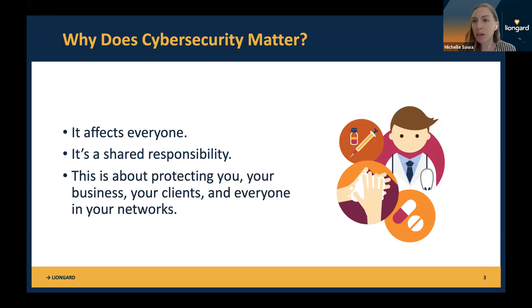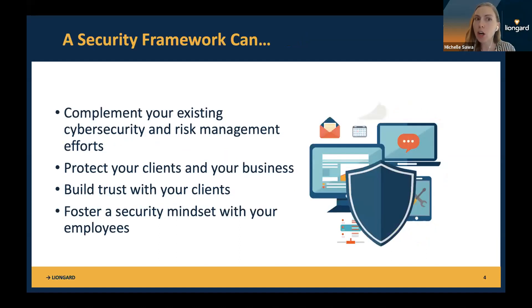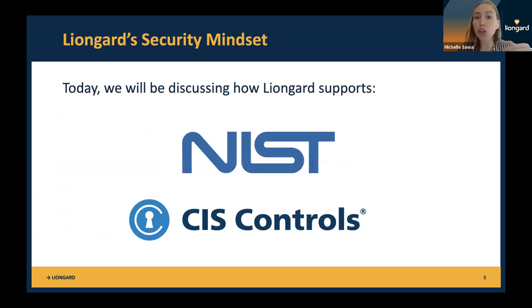We're going to be sharing two cybersecurity frameworks. A cybersecurity framework complements your existing cybersecurity and risk management efforts — this is not to replace anything you're doing, but to strengthen your security posture. It's about protecting your clients and your business, building trust with your clients, and fostering a security mindset with your employees. Today we're going to talk about the NIST framework and CIS controls.